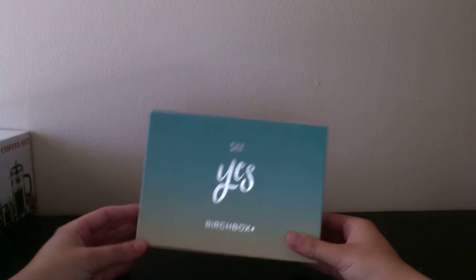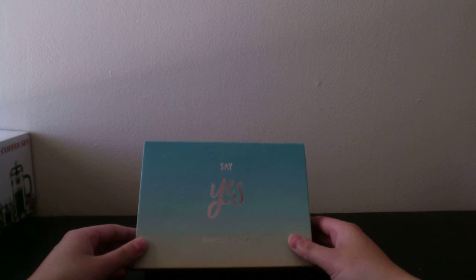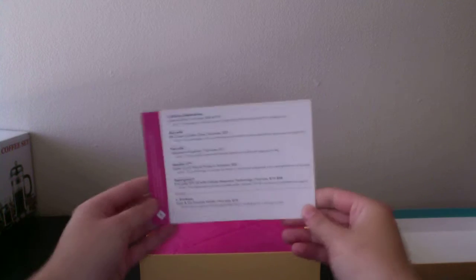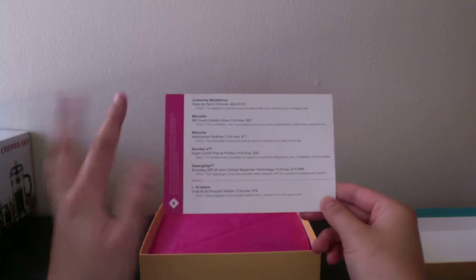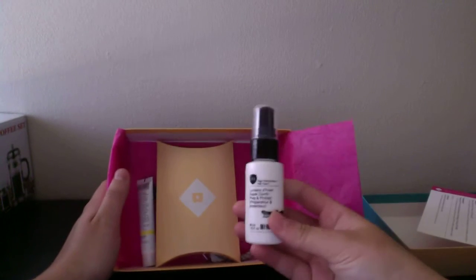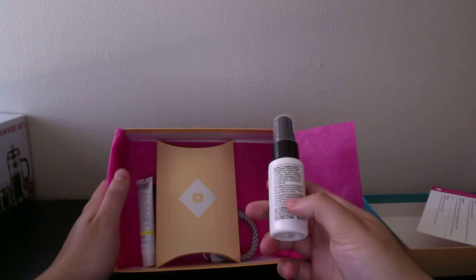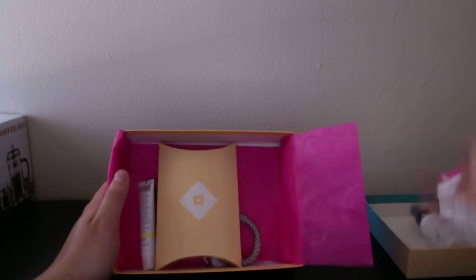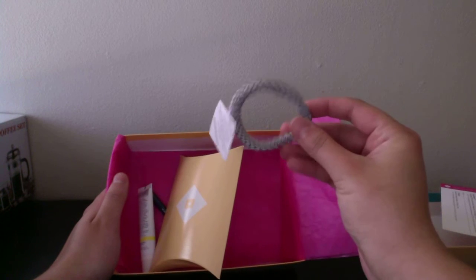The last freebie is from Birchbox. It was about a dollar but I'm just going to consider it a freebie. They gave a little card showing how much everything is and what it is. What came in was this hair care thing — I believe it's for detangling your hair. They also gave a little rubber band hair tie.